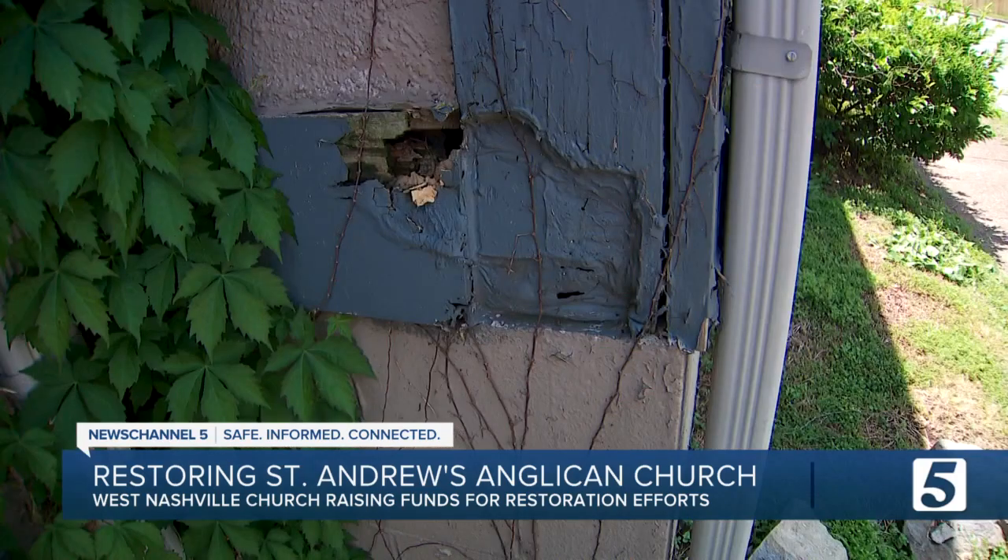We're doing everything we can to do fundraising, to get grants, to do anything that we can to see this building back up to where it should be.